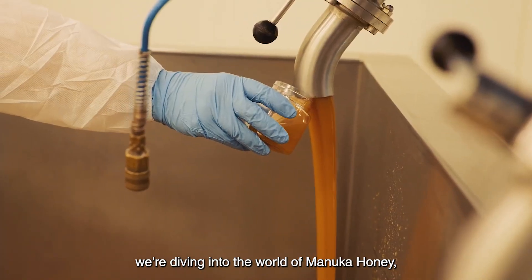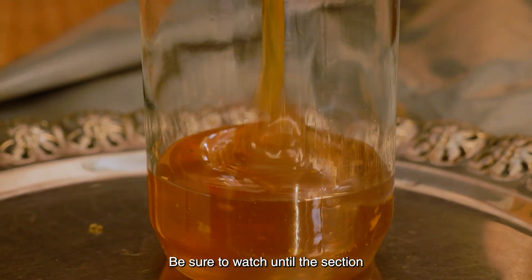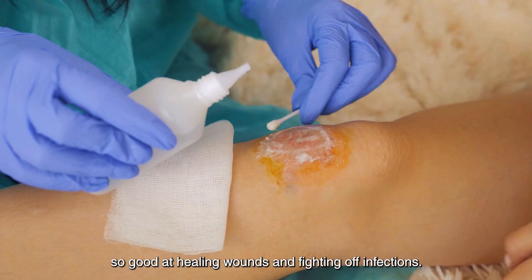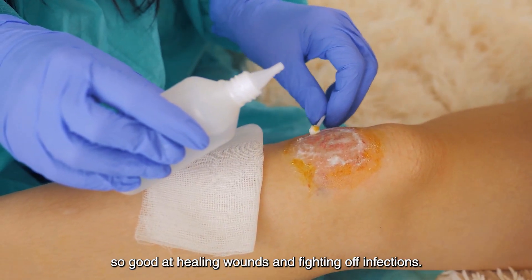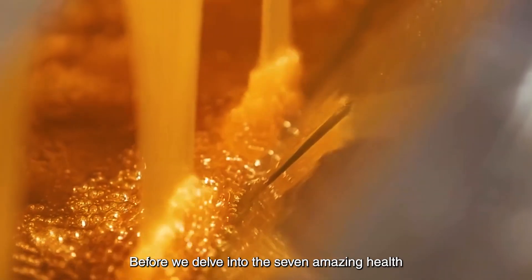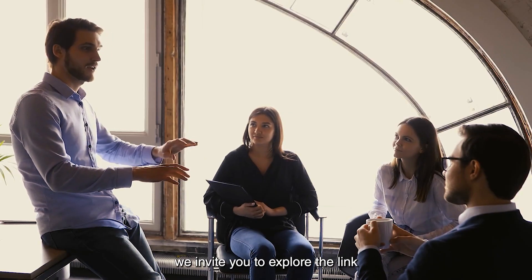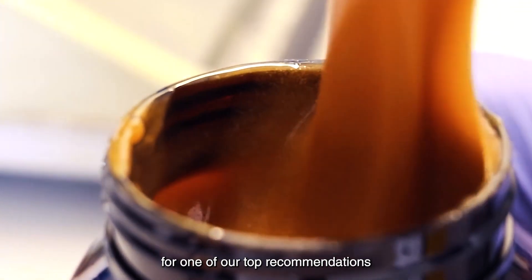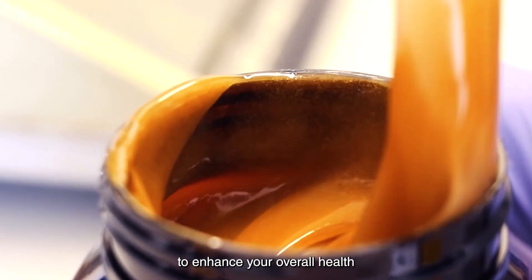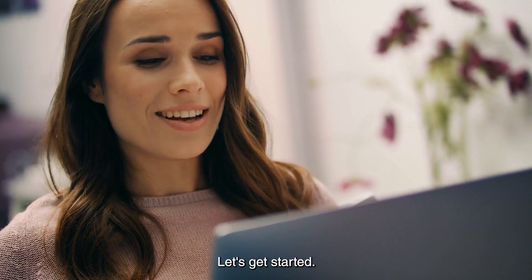Today we're diving into the world of Manuka honey, a unique and powerful superfood with remarkable health benefits. Be sure to watch until the section on what makes Manuka honey so good at healing wounds and fighting off infections — it will amaze you. Before we delve into the seven amazing health benefits of Manuka honey, we invite you to explore the link in the description for one of our top recommendations to enhance your overall health, quality of life, and happiness. Let's get started.